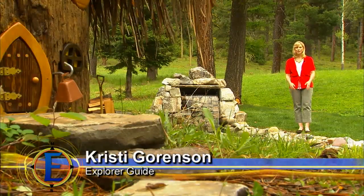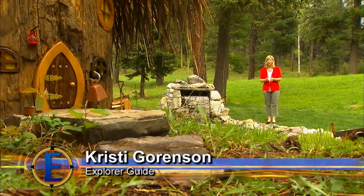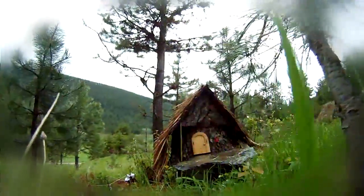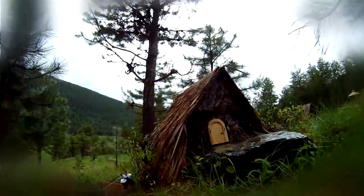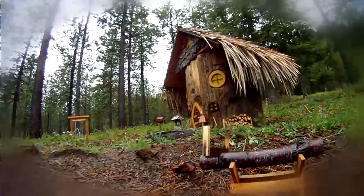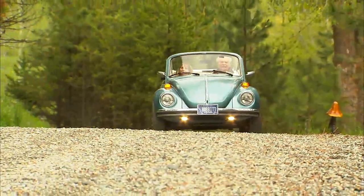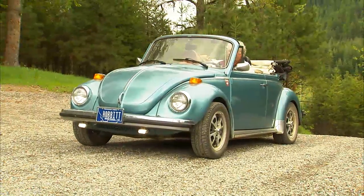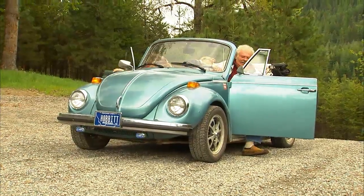Nestled into the hills outside of Trout Creek, Montana, is an enchanted abode straight out of a Tolkien novel. We're at the Hobbit House, where a magical experience awaits. Meet Steve and Chris Michaels, the owners and creative genius behind this unique abode.